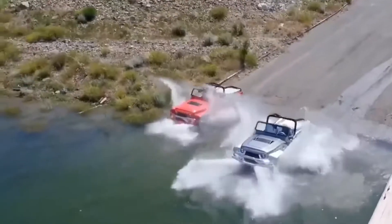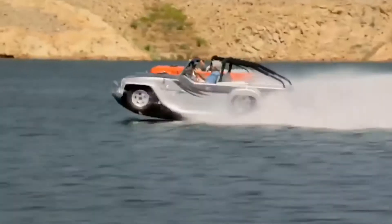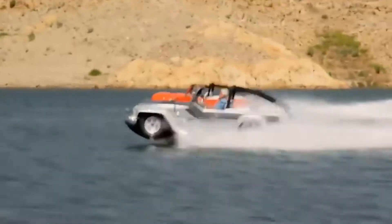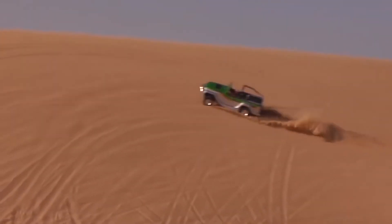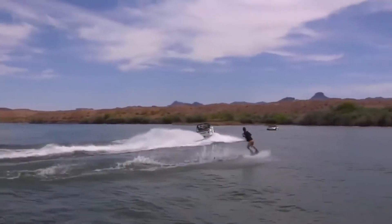The bottom is equipped with cells filled with expanded polystyrene, which provides the vehicle with sufficient buoyancy. The maximum speed of the Panther on water is about 45 miles per hour, and on land the car can reach 80 miles per hour. In four and a half seconds the car can speed from 0 to 60.